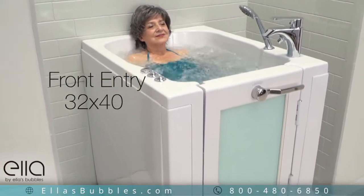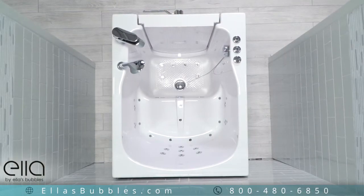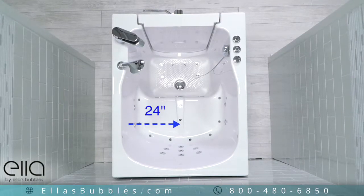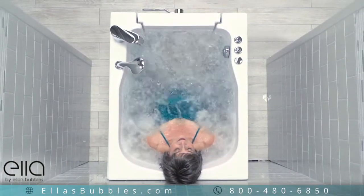Ella presents the Front Entry Walk-In Tub. This compact tub is the perfect size for a smaller bathroom or a smaller home. Although compact in size, this tub provides a comfortable, oversized 24-inch seat, perfect for larger bathers.